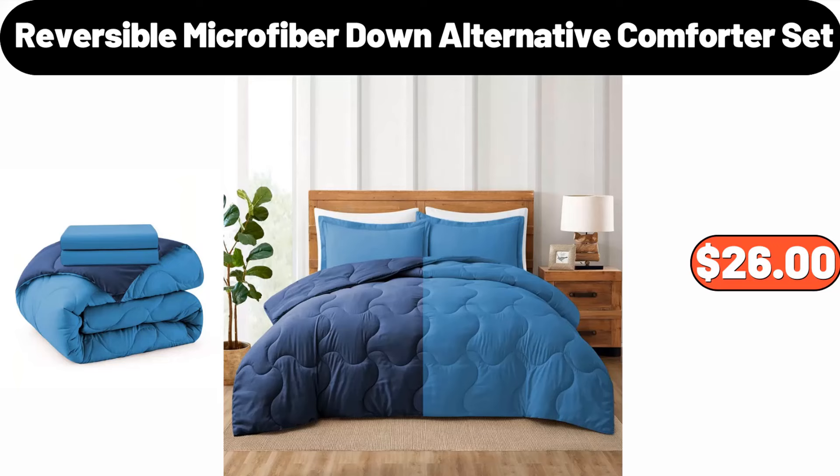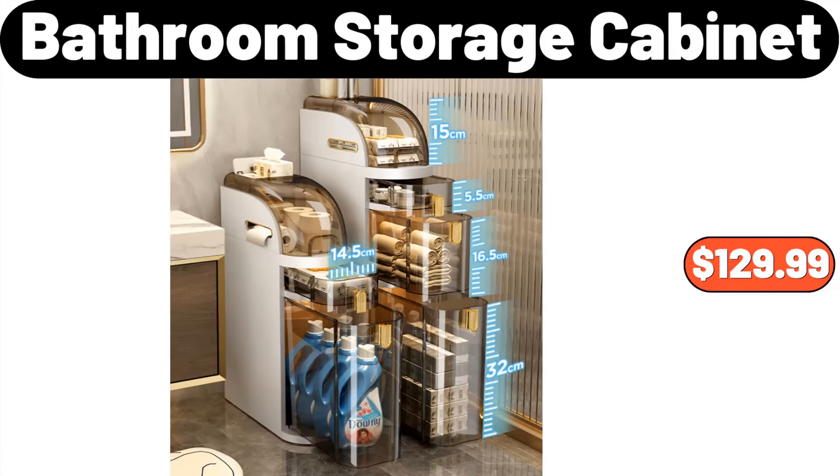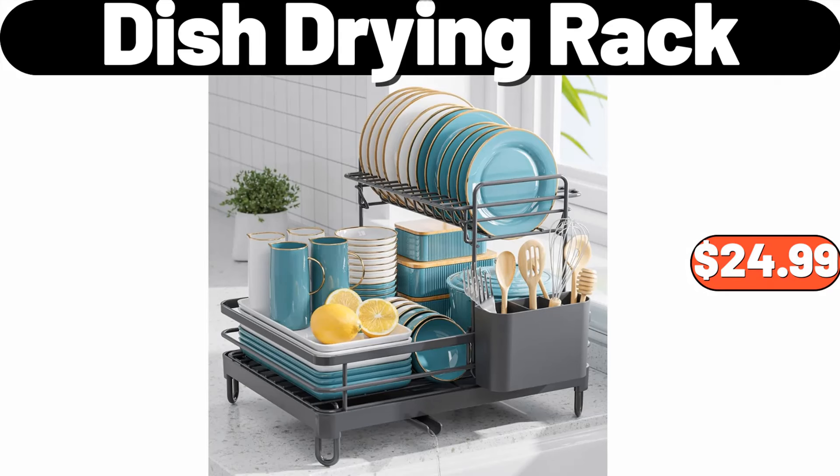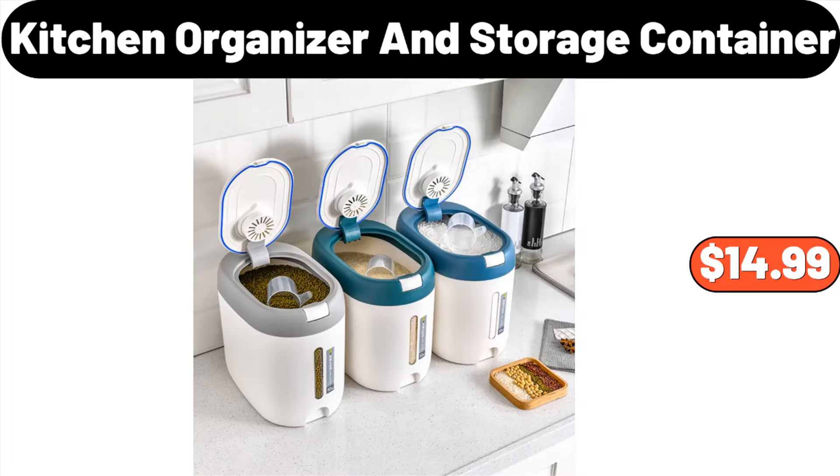Reversible Microfiber Down Alternative Comforter Set, $26. Plastic Multifunctional Kitchen Double Layer Storage Rack, $36.98. Bathroom Storage Cabinet, $129.99. Dish Drying Rack, $24.99. Birdcage Design Storage Rack, $14.99. Kitchen Organizer and Storage Container, $14.99.